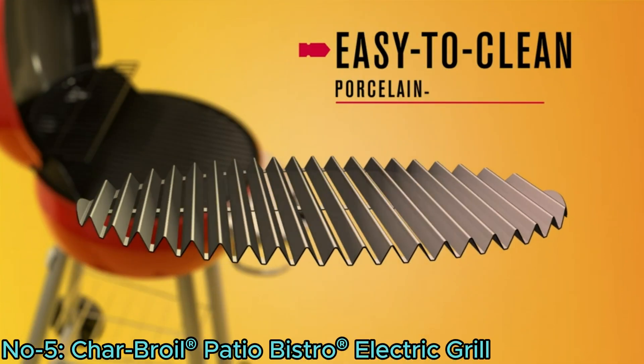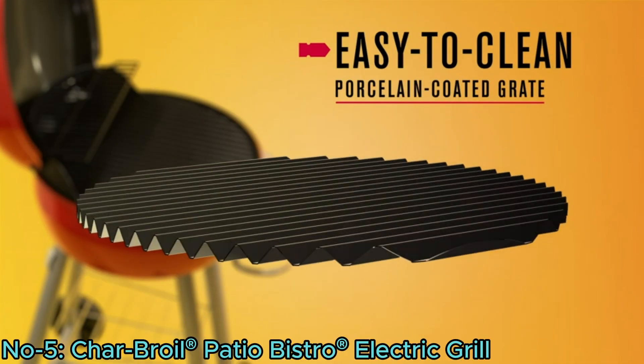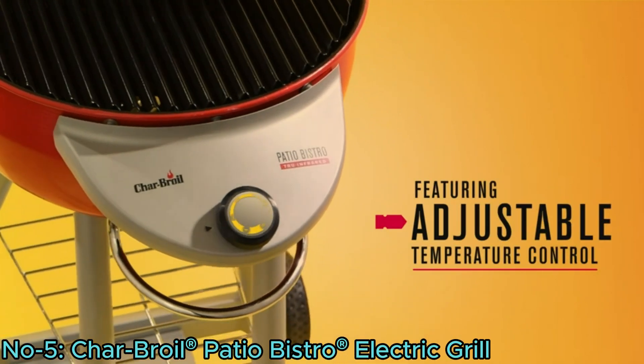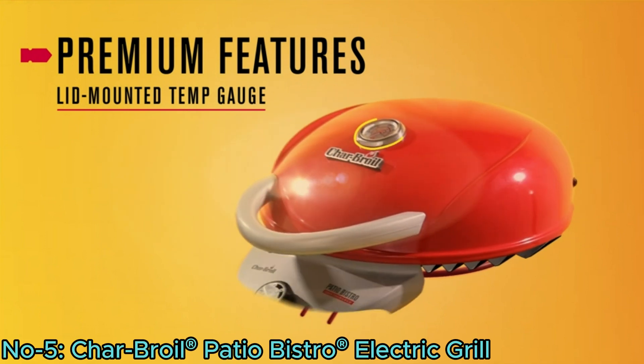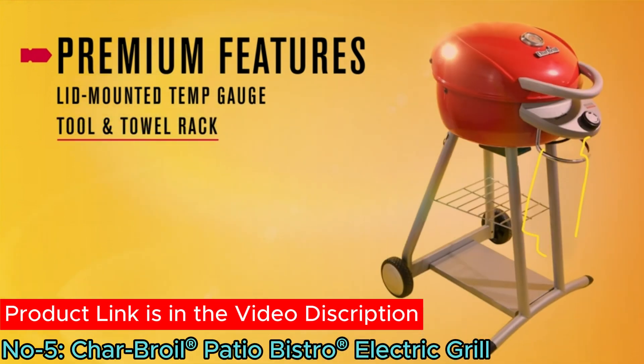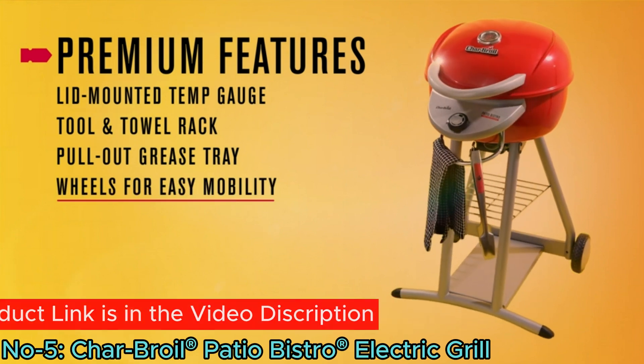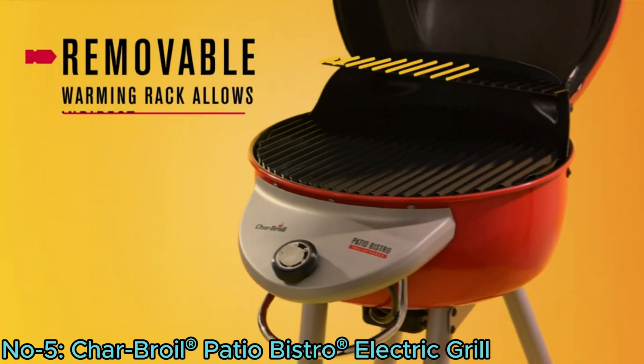The porcelain-coated steel grates ensure even cooking and easy cleaning. A control knob adjusts temperatures, and a lid-mounted temperature gauge provides accurate readings. The grill includes a bottom shelf for tools, a handle for mobility, and a removable grease tray for effortless cleanup.